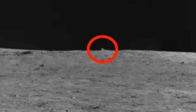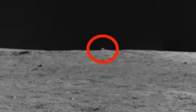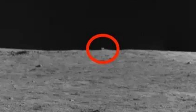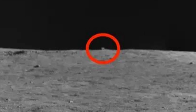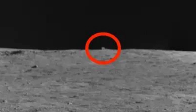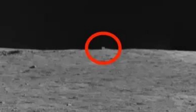The CNSA estimated the object was about 80 meters (262 feet) away, according to the blog Our Space, which is affiliated with the agency, and prepared to drive the rover toward it. The blog said it would take two or three months to reach the cube. After several weeks of preparations and driving, the rover is close enough to see that the mysterious hut is just a rock.